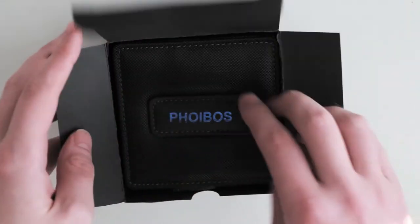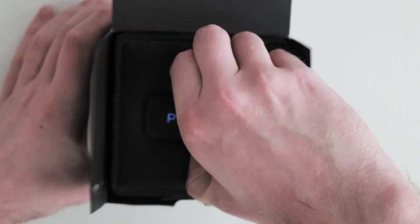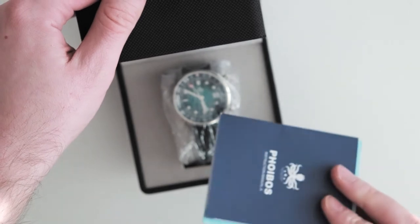Anyway, let's dig into the box. First you have the outer box, and then a very serious looking and feeling nylon case inside. Flip it open, and there we have it. This model is the Green Burst Quartz version, with a black rubber tropical strap.